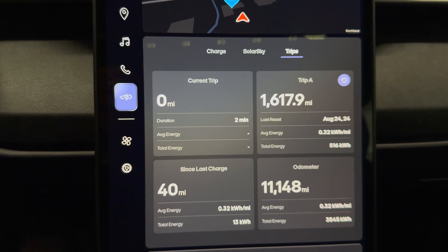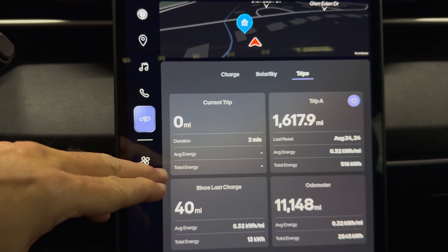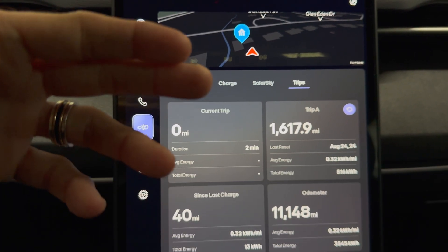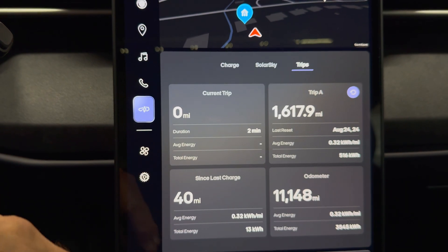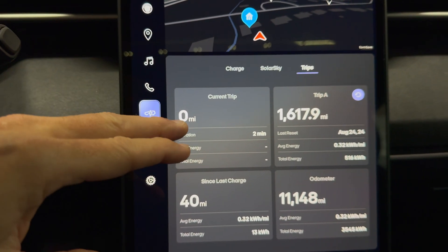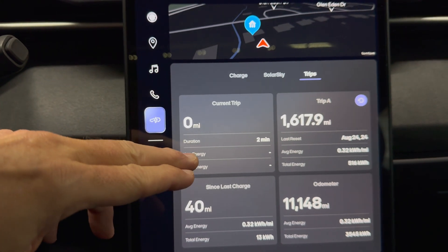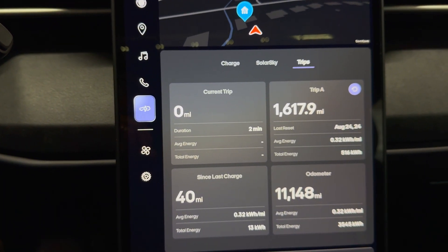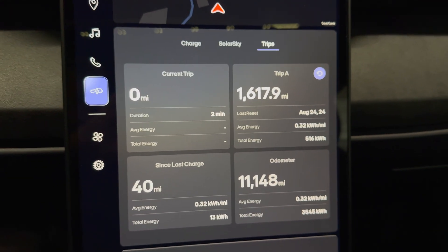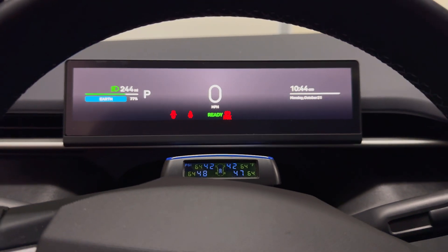Using the battery tender does help with vampire losses, especially if you cannot connect the vehicle to an EVSE over this time period. And I think there are less losses by hooking up the battery tender than there are hooking up an EVSE. If you have any questions or comments please leave them down below. Thanks for watching and I'll see you in the next video.